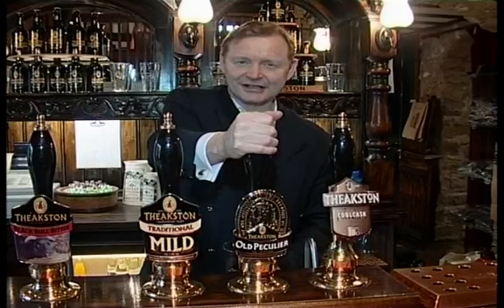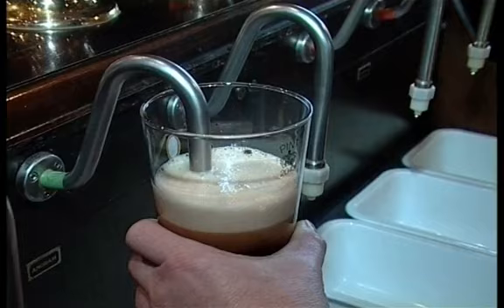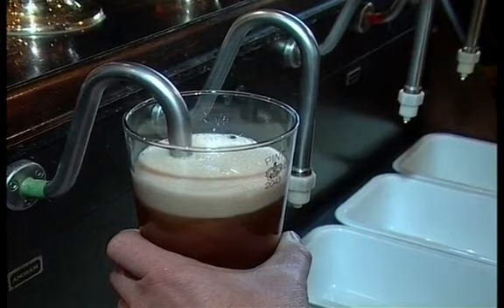So here we are in the visitor centre after a busy morning around the brewery. Only one way to deal with that — to try the peculiar. So here we go.